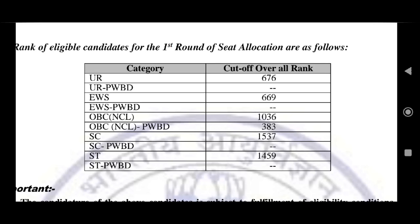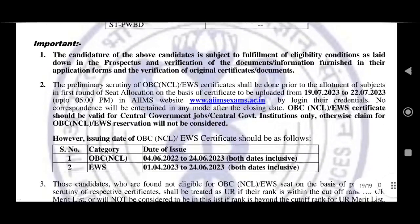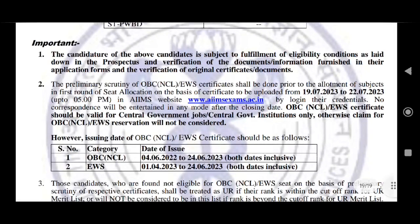So guys, you can check your roll number. A total of 950 students' roll numbers, percentage, category, and rank will be mentioned here. You can see your individual score.